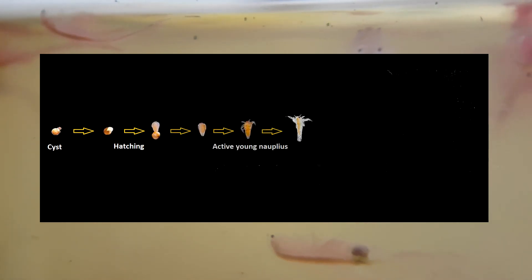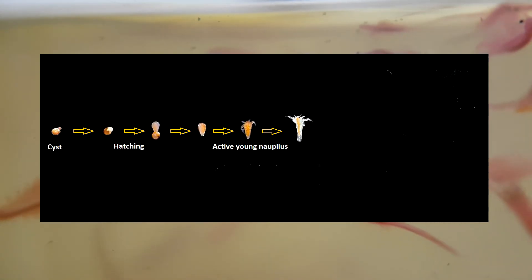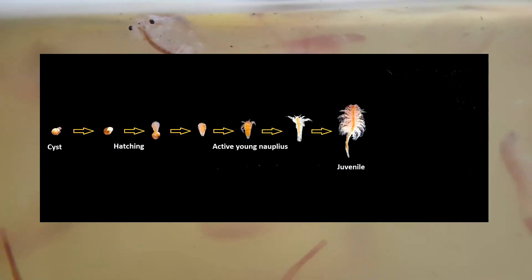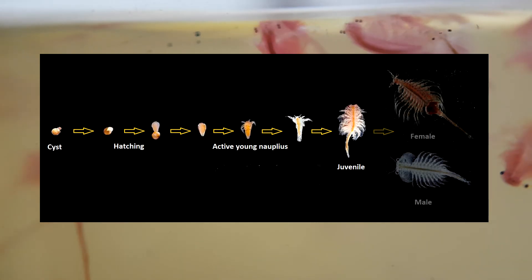The newly hatched nauplius looks nothing like an adult brine shrimp — it is essentially a swimming head with a small and relatively undeveloped trunk. Juvenile brine shrimp look like small adults. The limbs on the trunk, called thoracopods, become fully functional and take over the jobs of feeding, swimming, and breathing.